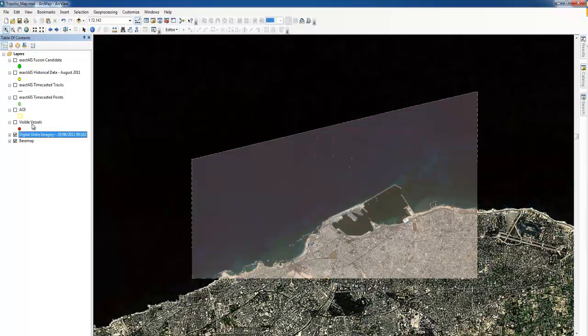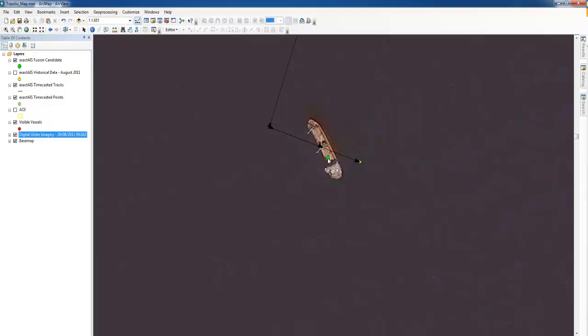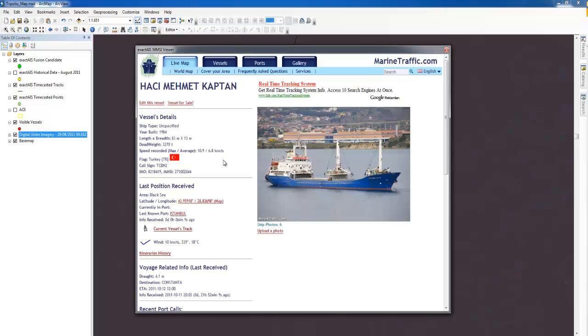Here we have an aerial image from DigitalGlobe showing 11 ships outside Tripoli. If you wanted to know exactly what ships those are, you can overlay ExactAIS data to match satellite AIS messages to the ships. From the last message received, we can determine exact matches to identify if the message corresponds to the same vessel as the one in the image.